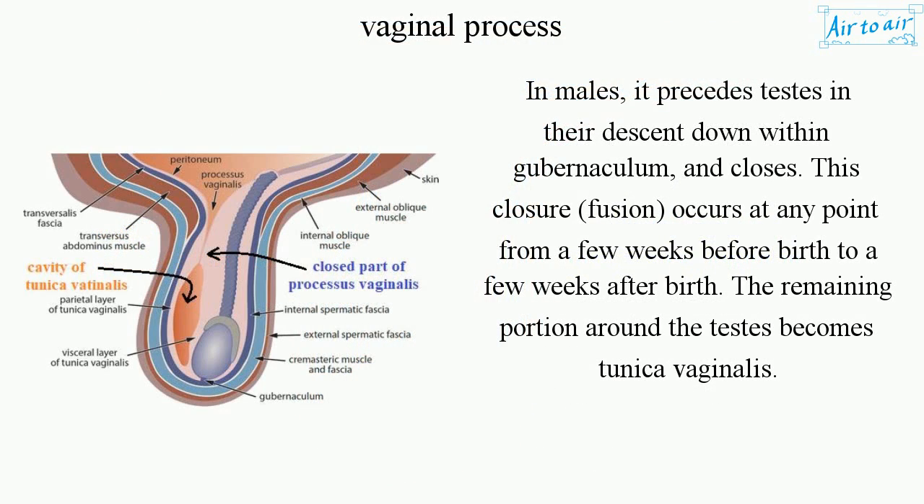In males, it precedes the testes in their descent down within the gubernaculum, and then closes. This closure, or fusion, occurs at any point from a few weeks before birth to a few weeks after birth. The remaining portion around the testes becomes the tunica vaginalis.